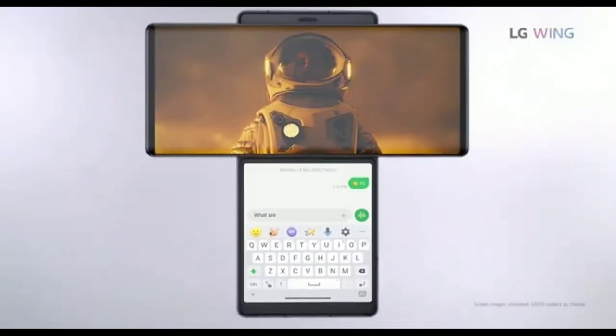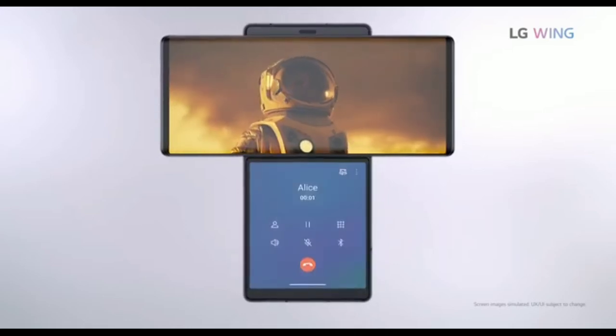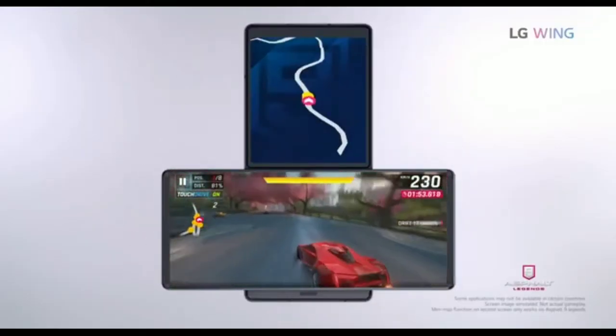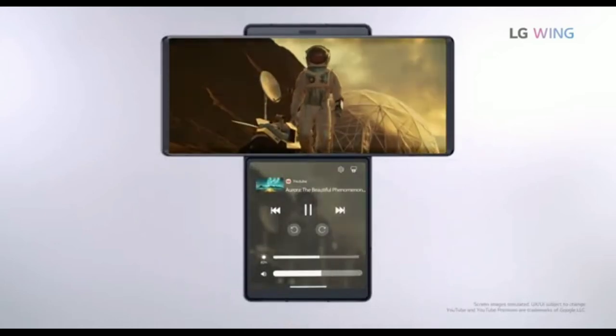The dual-screen setup is basically multitasking all the time. For example, you're watching a movie and your boss texts you to complete an assignment — you just tilt the screen, message 'yes sir, I'm on it,' and go right back to the movie. You can also attend calls while watching a video, use Chrome while taking notes, or even use GPS navigation while playing games while traveling.